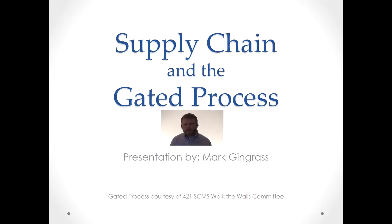Welcome. My name is Mark Gingras and I'm going to talk to you about supply chain and the gated process, specifically the process within the 421st Supply Chain Management Squadron.